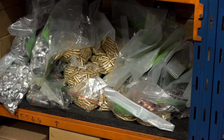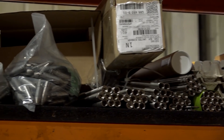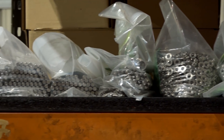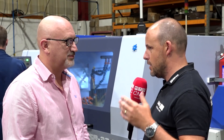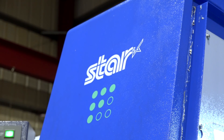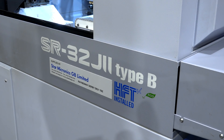When I first came in today I asked you how many parts you make here. It looks like there's certainly a lot of swarf — you're making a lot of parts. Yeah, over a million parts a year. So you went from buying your first Star sliding-head machine back in 2004, and now we're 14 years on with the latest one coming in here — the SR32 J2 Type B.